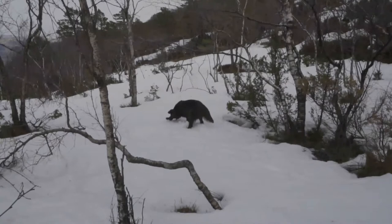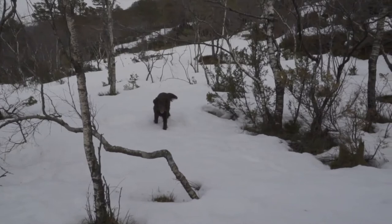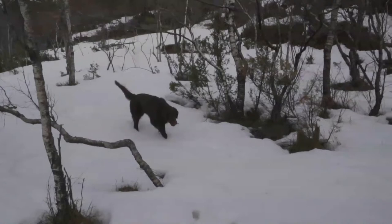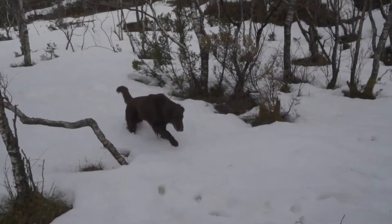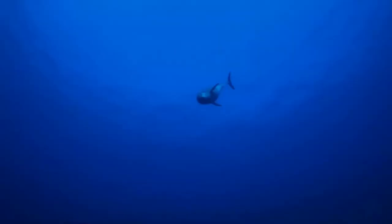These retrievers require plenty of exercise and engagement to help channel their natural sporting energy. While they will protect their owners and property with an assertive bark, they are unlikely to back up such noise with actual aggression. Because of their excellent sense of smell, combined with their boundless energy and eagerness to please their masters, they are sometimes used as drug sniffer dogs. They are used in the breeding program for the Guide Dogs for the Blind Association in the UK, both as a breed and as crossbreeds with the Labrador Retriever.